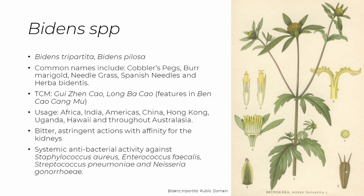This plant is commonly called Cobbler's Pegs or Burr Marigold, and there are other synonyms including needle grass, Spanish needles, and Herba Bidentis. In Chinese medicine it's called Guijincao or Lungbacao, and it features as a plant for kidney health in the 16th century pivotal Chinese text the Bencao Gangmu.